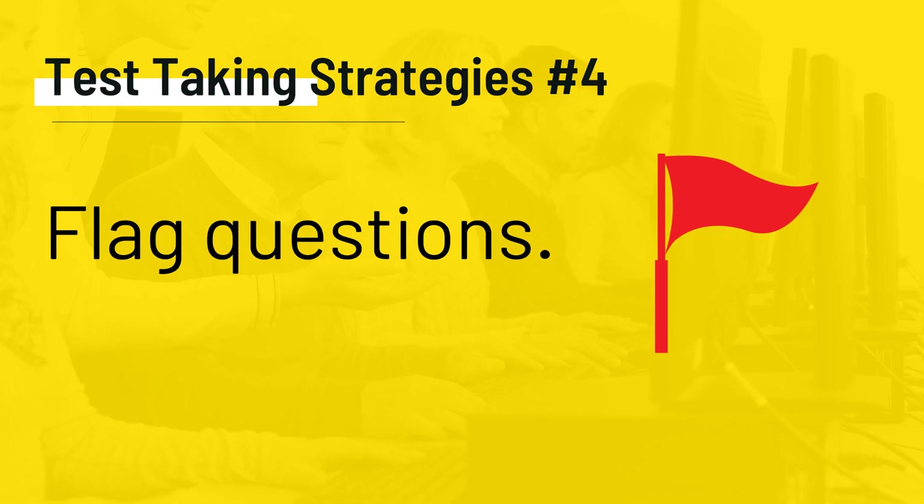Test-taking strategy number four is to flag questions. Yes, you can flag questions on this exam. Don't overthink it and don't second-guess what is being asked. The first answer is usually the correct one if you have taken the time to reason through the question. If you find you are taking a long time on one question, flag it and go back to it later. Answer all of the questions and guess if you have to — there's no penalty for wrong answers. Remember to review all flagged questions and make sure you answer them all. Don't change your answers unless you are absolutely sure you chose a wrong answer.